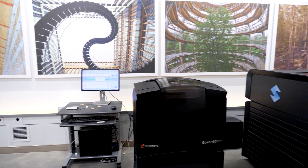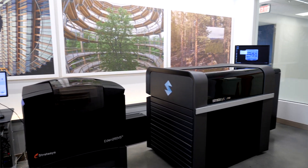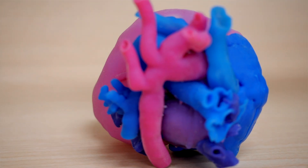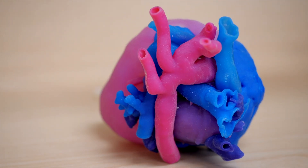3D printers have actually been around since the early 1980s. It's only recently that we've been able to have 3D printers for medical applications.